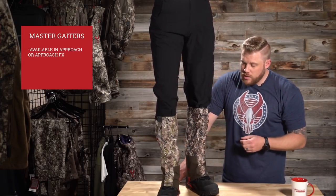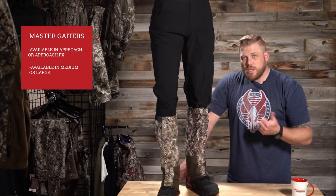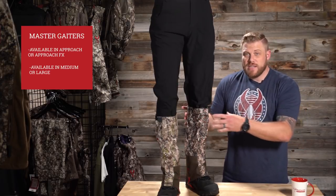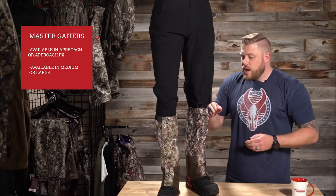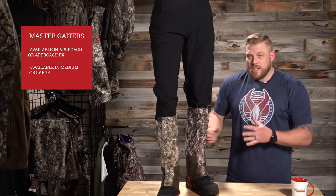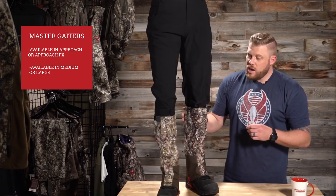You can see it's a tall gator with an adjustable cuff. Two sizes — medium and large — you can see the sizing chart online to find which one fits you. Mostly it's going to be calf size that determines that. Full Velcro closure, Velcro cinch strap up top, super durable bottom strap that's adjustable. You're gonna get a nice tight fit. The Badlands Master Gators are available now.